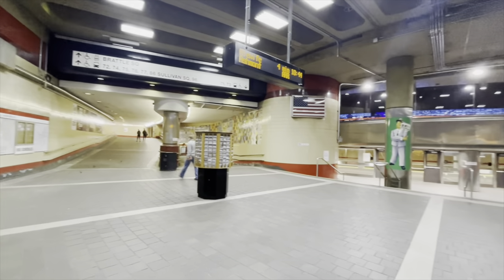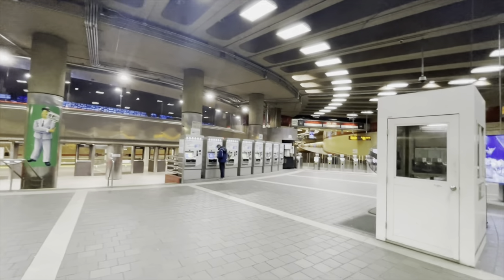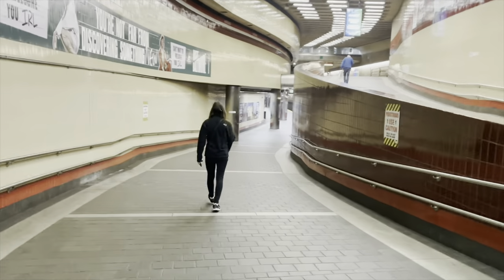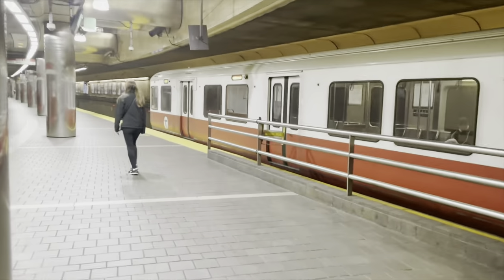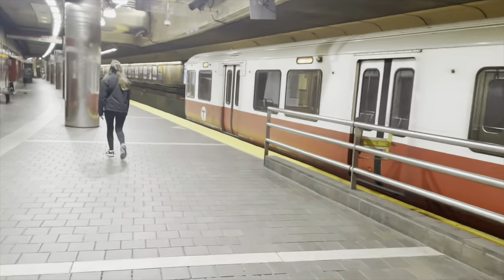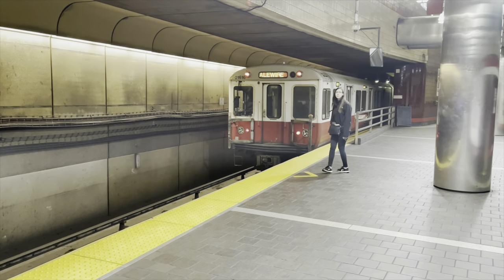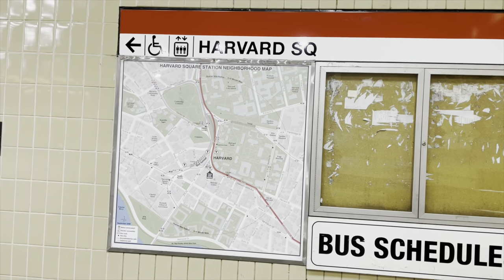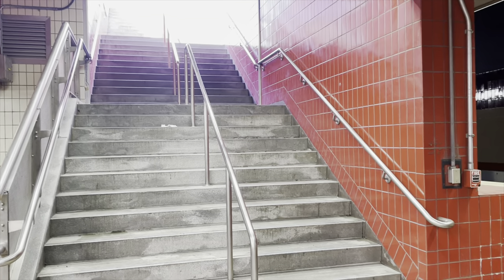Harvard station is served by the MBTA Red Line. The station itself has an interesting layout. The boarding area is divided into two floors. The top floor serves trains headed to Alewife, while the bottom platform is used by trains bound for Braintree and Ashmont. But did you know, in this same underground station, there is a bus station with the exact same setup? Multiple bus routes use a bus-only tunnel to access the underground bus station. The top floor is for northbound buses, and the bottom floor is for southbound buses.